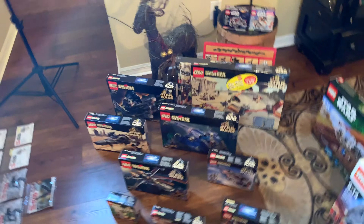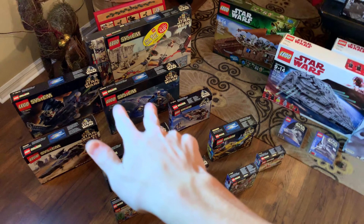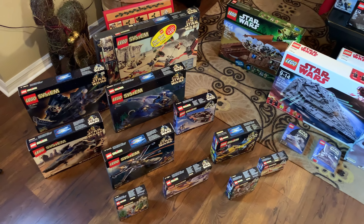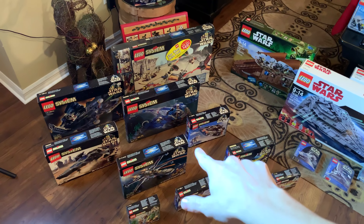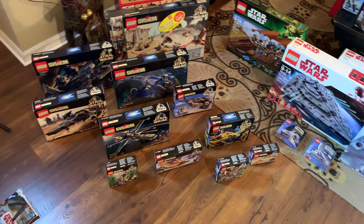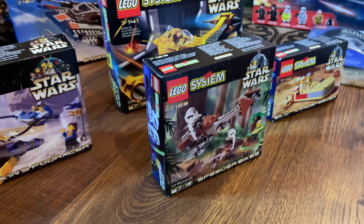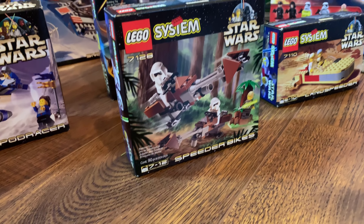That one will probably just stay sealed forever - there's no reason I'll ever open that. These 13 sets you see in front of you are the 13 original 1999 LEGO Star Wars sets. I will be opening these rather soon, actually, because I'm going to be doing videos for the 20th anniversary of LEGO Star Wars. I don't really know exactly what I'm going to do with that yet, but the clock is ticking.